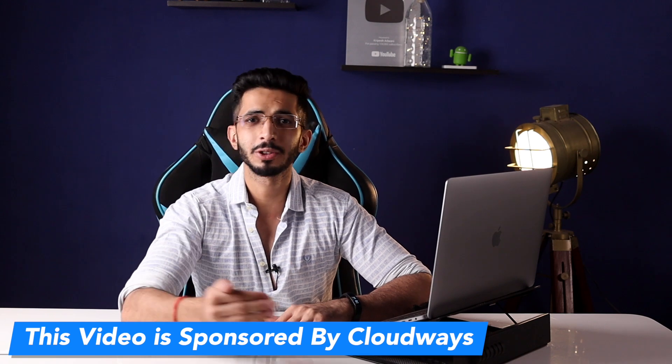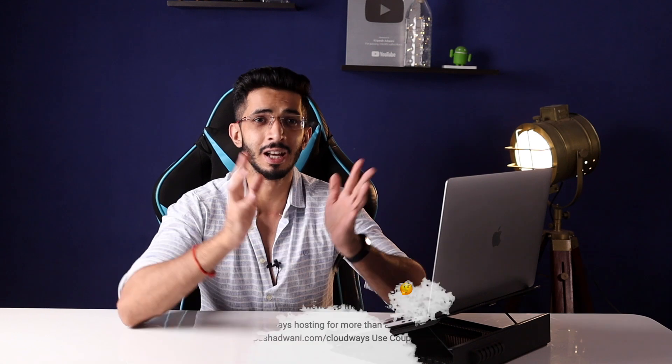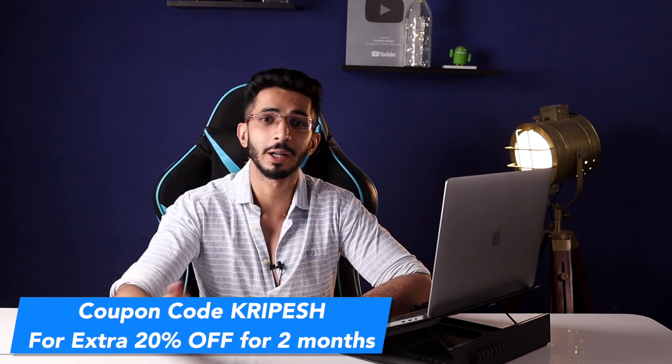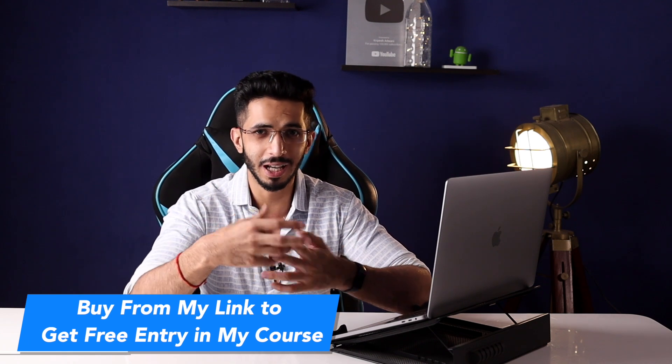Cloudways is the video sponsor. It's a managed hosting company and one of the best managed hosting providers out there, offering good speed, security, and uptime. Load handling is also good. I have a detailed review available. If you sign up through my link and enter a coupon code, you will get an extra 20% off, plus free entry into my training program.